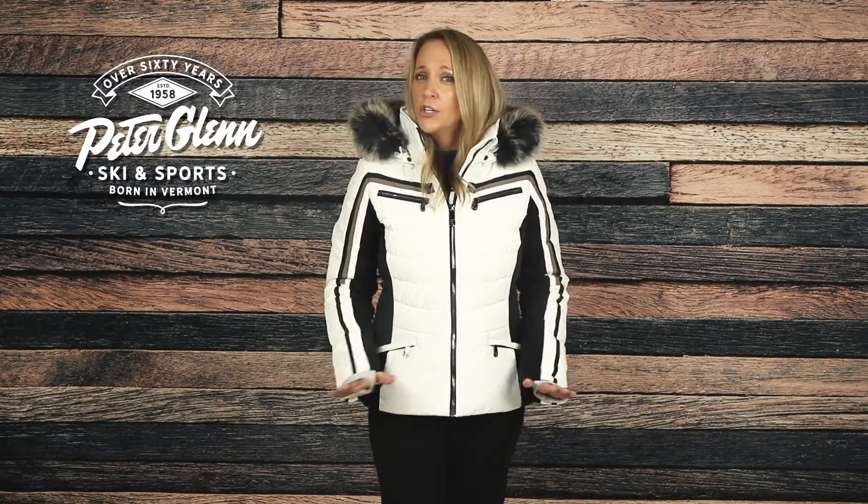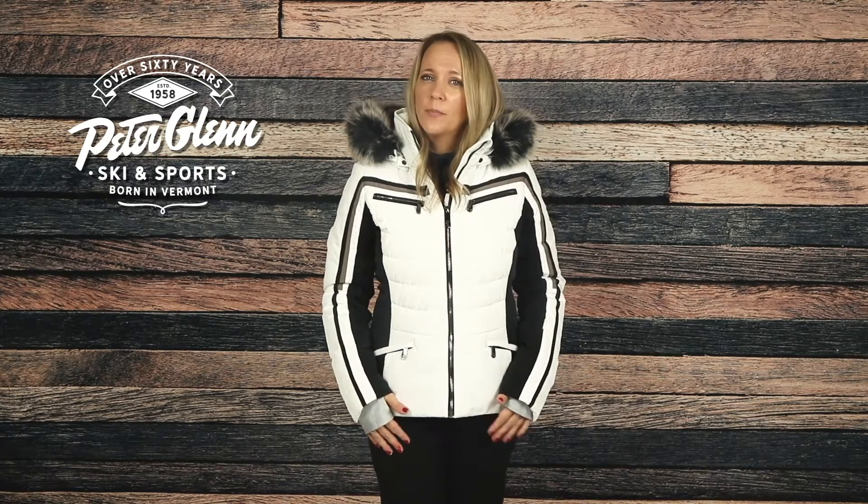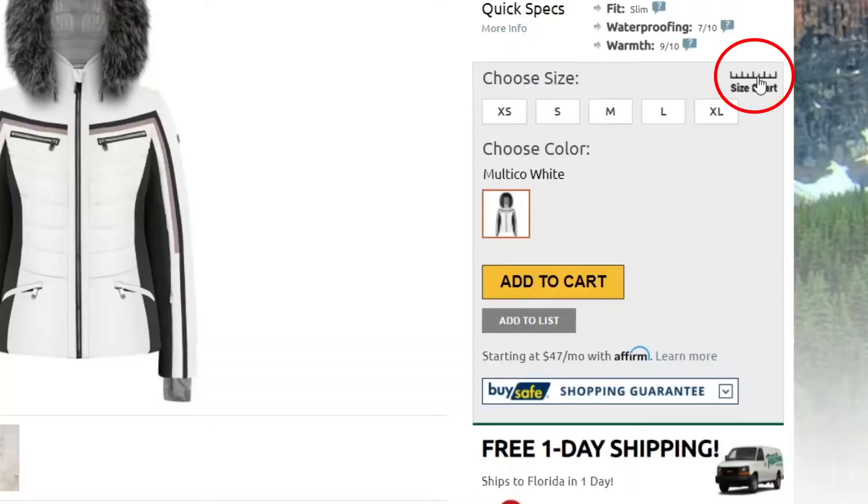For sizing, this jacket has a slim cut. I'm wearing a size small, which is my normal size, and it fits me comfortably. You should be good getting your normal size as well, but if you want to be super sure, you can always take a few simple measurements and compare them to the size chart found on our website.